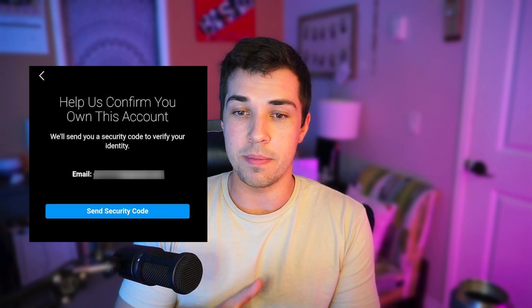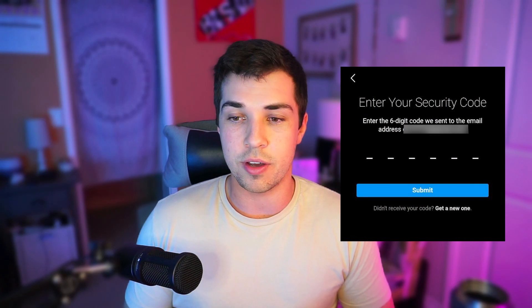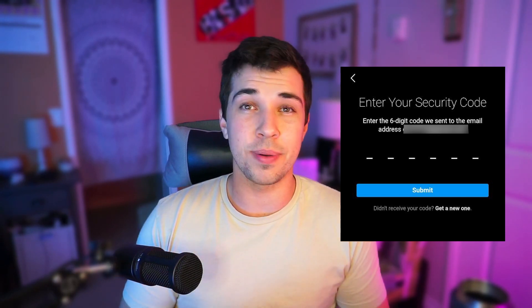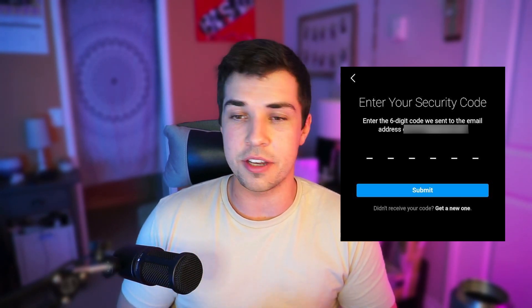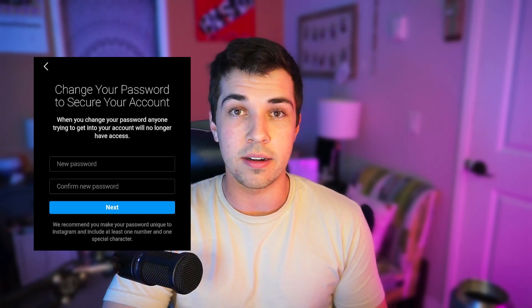It's going to have that message I just read — press continue. It will say 'help us confirm that you own this account.' They'll have either your email or your phone number on file. Press the button that says 'send security code,' and they'll send the code to your email address. Put that code into the input box, and once confirmed, they're going to ask you to change your password because they think your account has been compromised via a phishing scam. After updating your password, you'll be able to log back in and have access to the account.